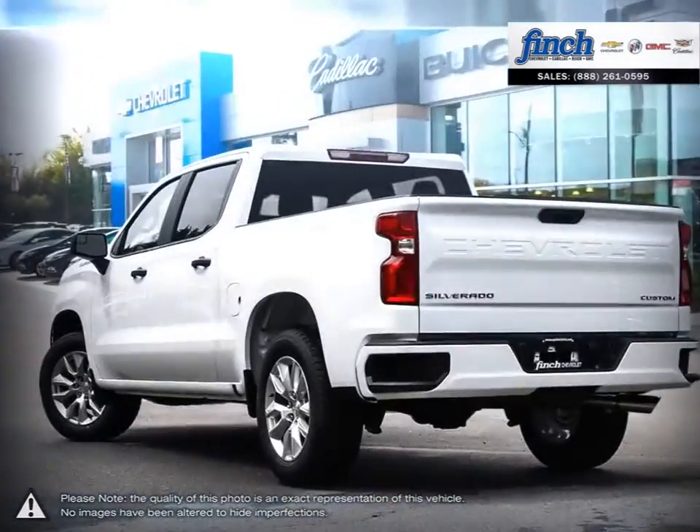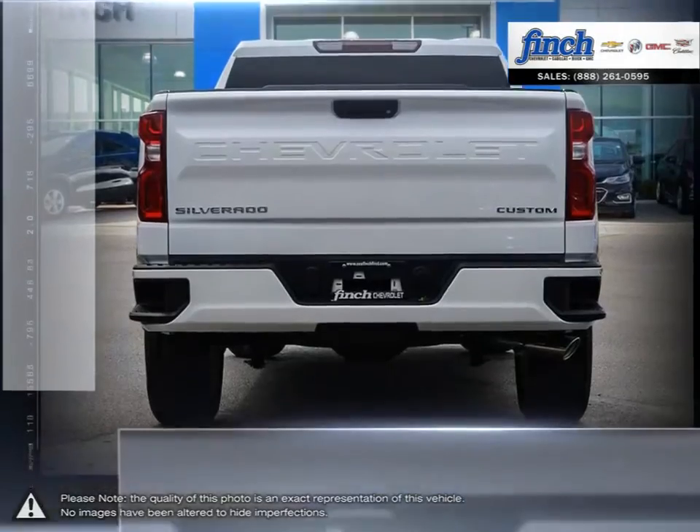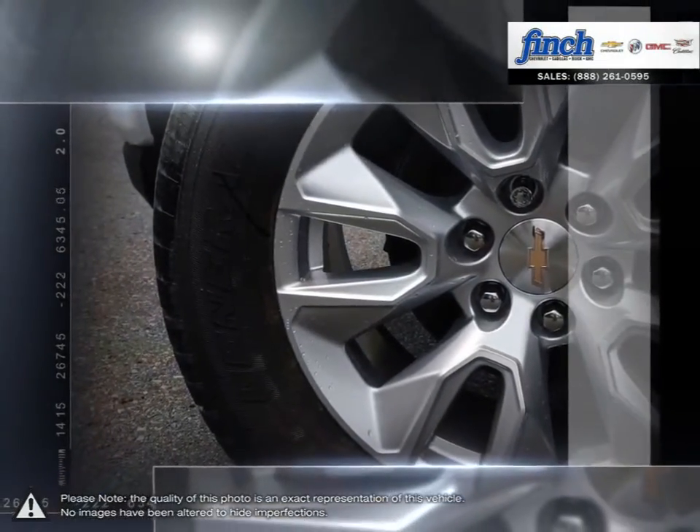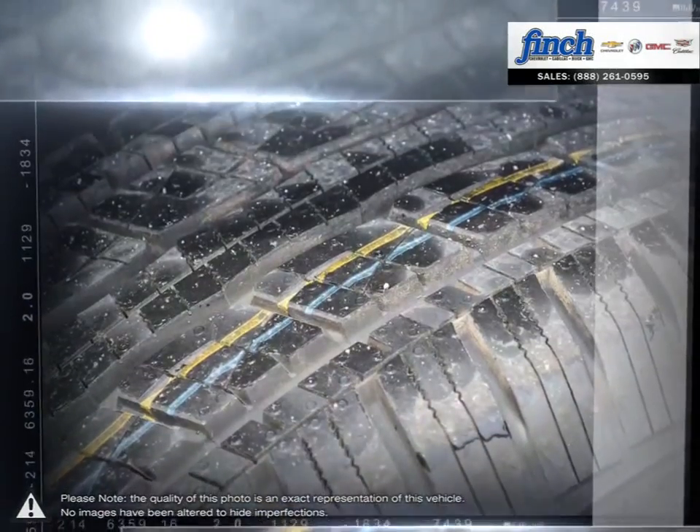From the longest-lasting, most dependable full-size pickups on the road, the 1500 offers considerable towing capacity while still maintaining a comfortable ride. Inside, you'll find loads of space built with high-grade materials.